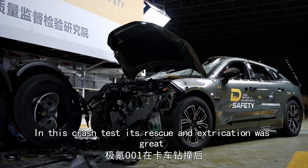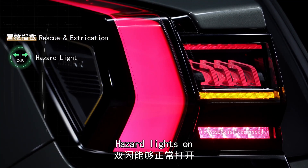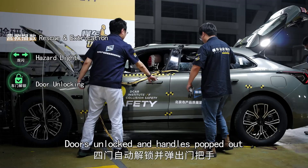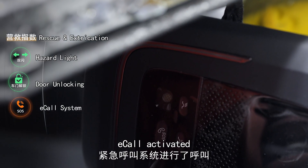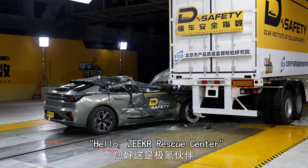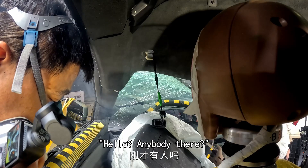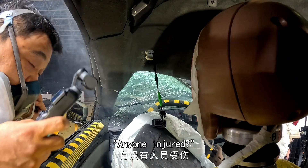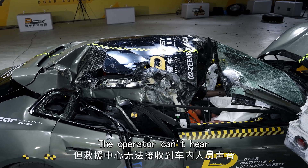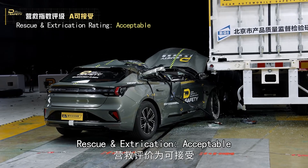In this crash test, rescue and extrication was great: hazard lights on, doors unlocked, and handles popped out. The low voltage function and the emergency call system activated, though the operator couldn't hear clearly. Rescue and extrication rated acceptable.